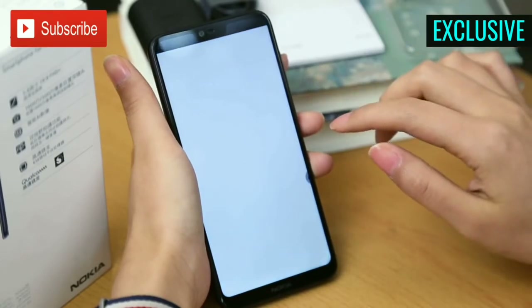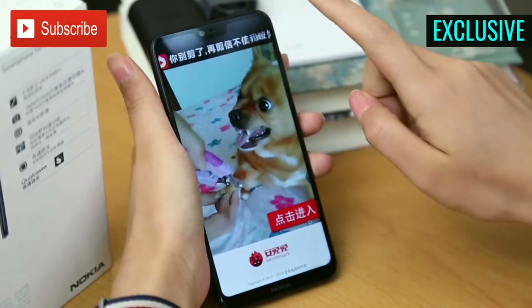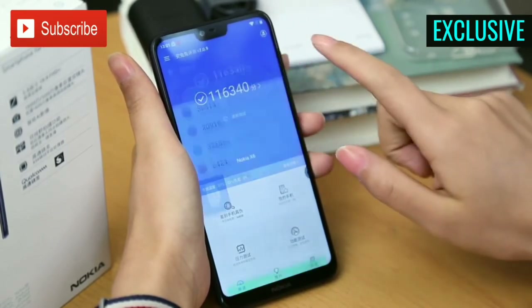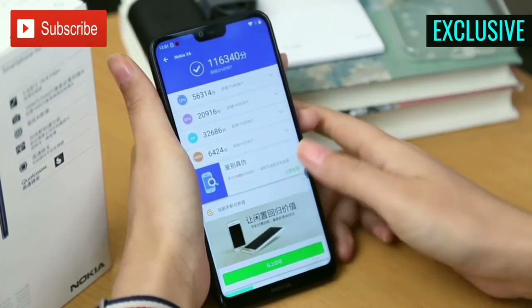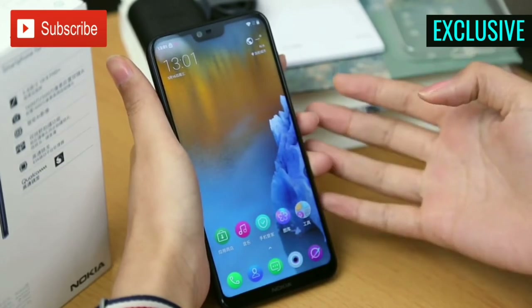Under the hood, the device is powered by Qualcomm's recently launched Snapdragon 636 octa-core processor, which also powers the Redmi Note 5 Pro and ZenFone Max Pro M1. The benchmark scores are fine and look very similar to the Note 5 Pro's score.